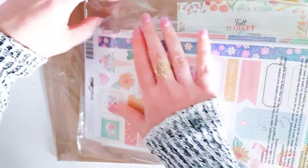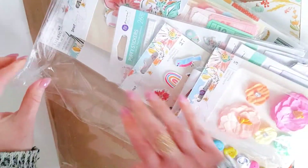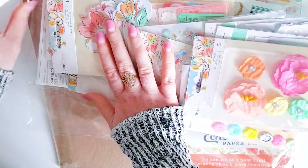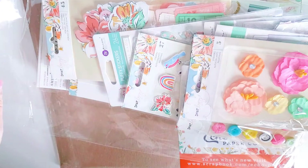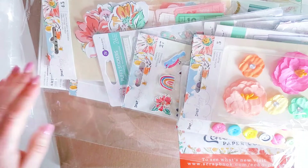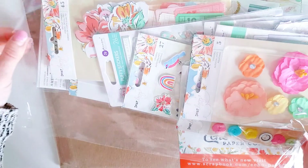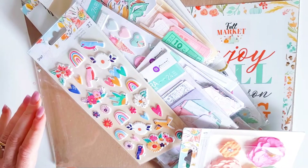I ordered some things from Scrapbook.com. I needed an update on some of my Maggie Holmes, so a lot of this you'll find is from Crate Paper or Maggie Holmes, but I also wanted a couple of new collections as well, which I looked at and thought looked really cute and fun and pretty. So mostly from Scrapbook.com I purchased two new collections.